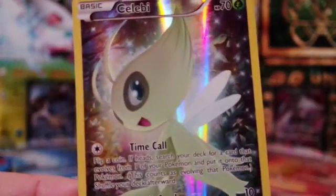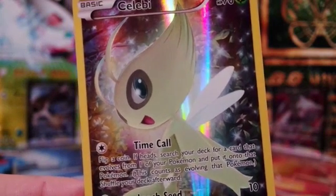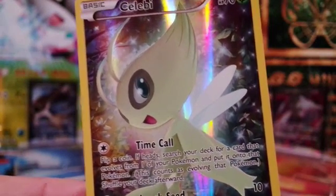Hope you like the video, guys. See you in the next video. This is the Vivillon Collector, signing off.